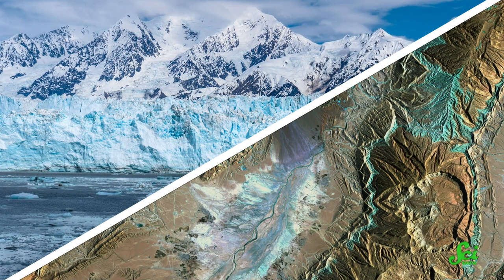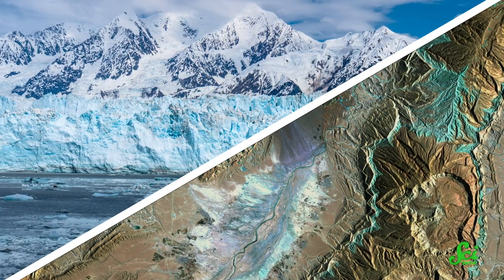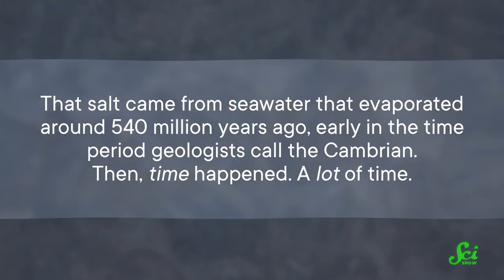And there's another difference. Unlike their much colder cousins, these salt glaciers don't form here on the surface. Instead, time, pressure, and buoyancy create them from deep underground. Today, most of the Persian Gulf sits on an ancient layer of salt. That salt came from seawater that evaporated around 540 million years ago, early in the time period geologists call the Cambrian.